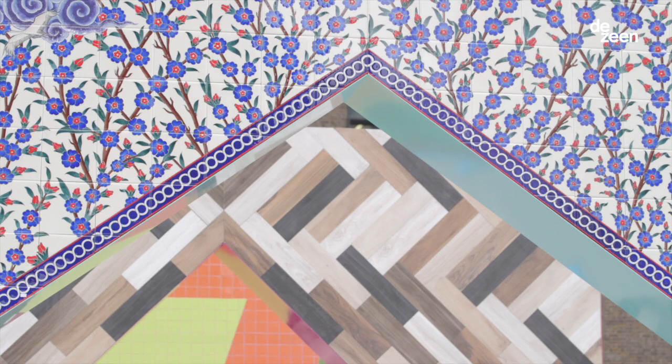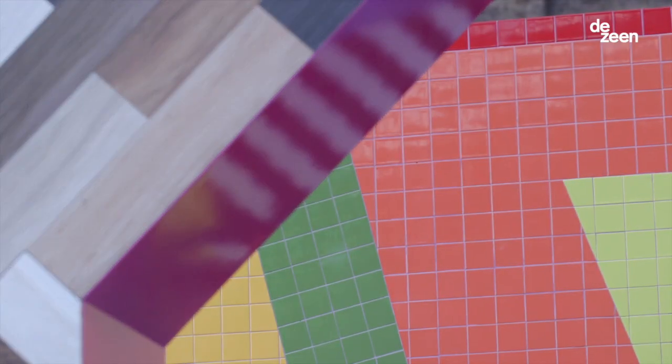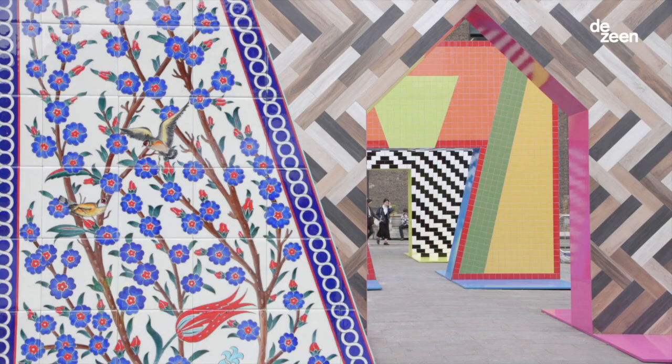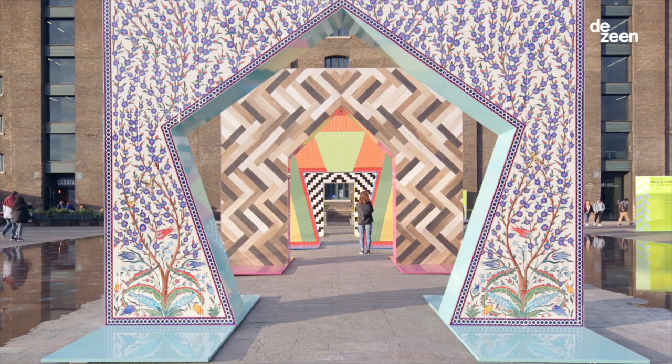They asked me to design something which would represent aspects of the history of Turkish ceramics, going back thousands of years in Anatolia, as well as showcase a range of products from the companies they represent. They also wanted something that really worked with the unique public space of Granary Square. So what I've done is create four ceramic gateways at four meters by four meters high, and each of them speaks of a different period of ceramic history.